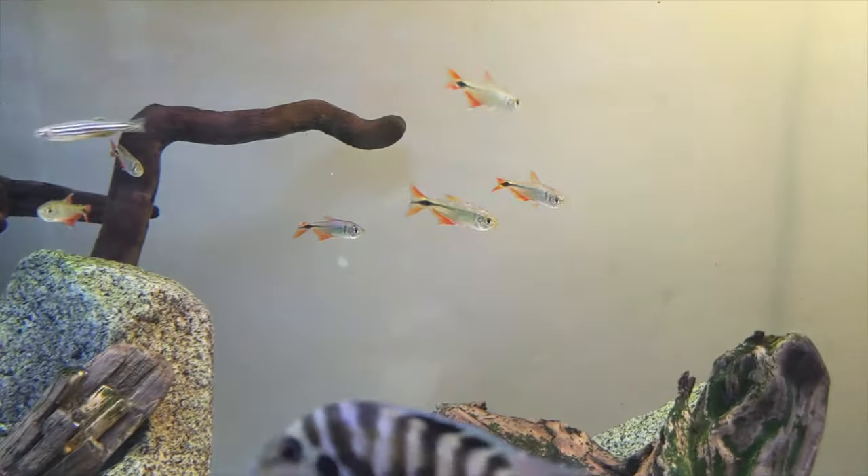As we go through this list, I want to talk about why I'm putting these fish on the list. Essentially, when you're looking at tank mates for turtles, you're going to want something that is fast, because the faster it is, the less likely a turtle is to catch it.